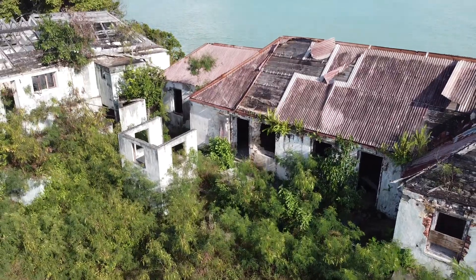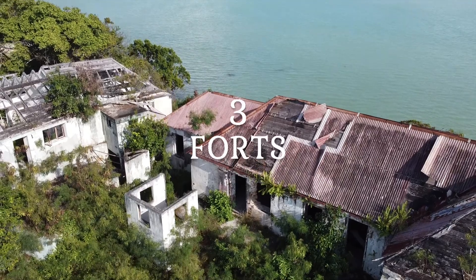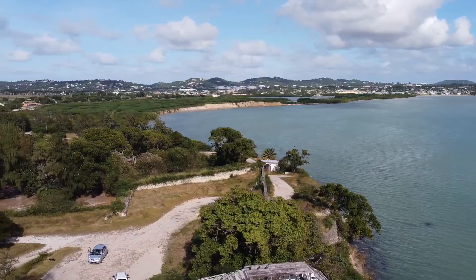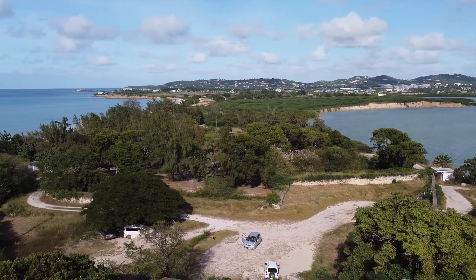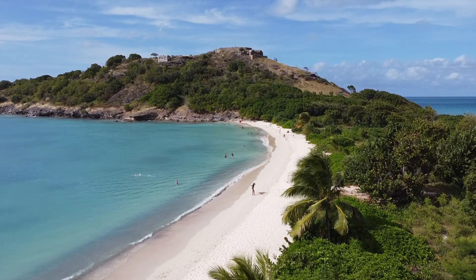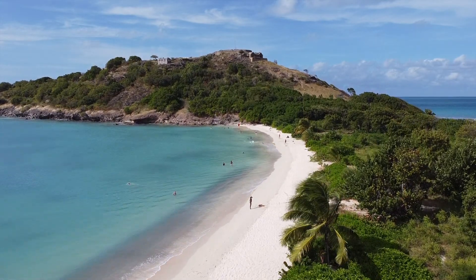Now onto our top three. We are absolutely history buffs, so it's no surprise that two of these involve going around old ruins. There are a handful of forts dotted around the island — about half a dozen — and we've visited a couple already. They're in various states of disrepair, but you can quite literally just drive up to them and have a walk around. Fort James has some old cannons still there, and Fort Barrington has amazing views over St John's and Deep Bay.